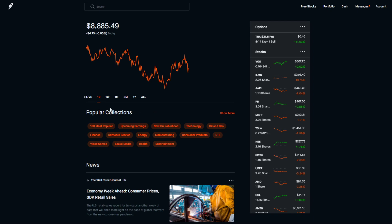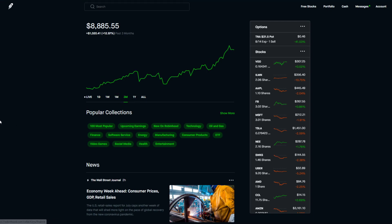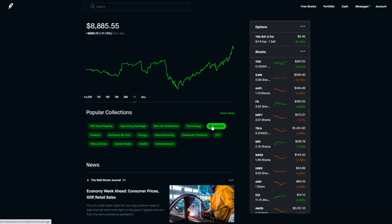Without further ado, as you can see today we're down around $4.70 — that's just because of Bitcoin bouncing around. In the last week we're up 1.15% or $100. In the last month we're up $600 or 7.4%. In the last three months we're up around $1,000, which is almost 13%. In the last year we're up 11.13% or almost $890.